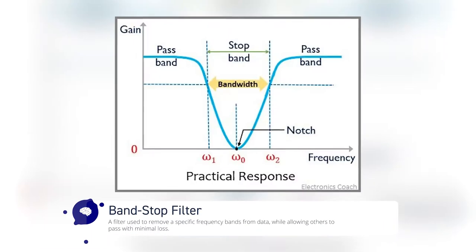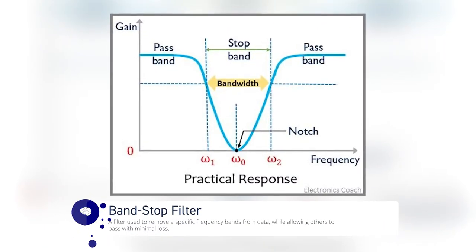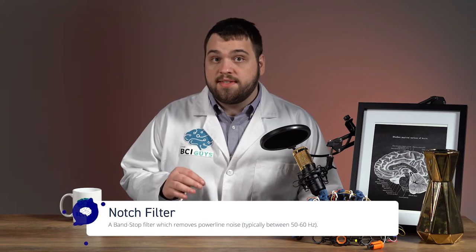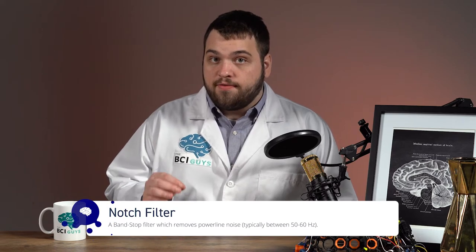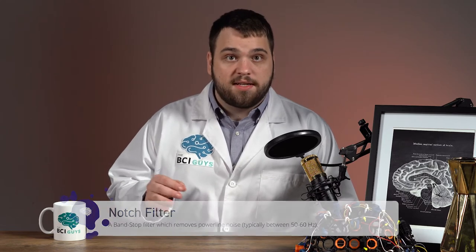There are many types of filters that are used within BCI applications. One of the most commonly used is the bandstop filter, which can be used to remove a specific frequency band from the data. One of the most commonly used bandstop filters is the notch filter, which removes the 60 Hz frequency band from data. In the United States, power lines operate at 60 Hz, so this filter is used to remove any noise that the power line may be generating from the neurological data.